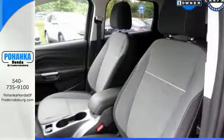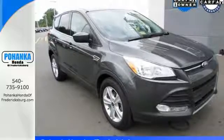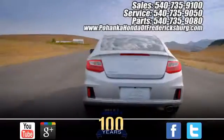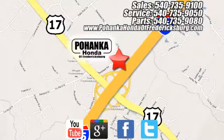Efficiency meets fun. Stop in and see this Ford Escape for yourself. Pohanka Honda of Fredericksburg is conveniently located at 60 South Gateway Drive in Fredericksburg.